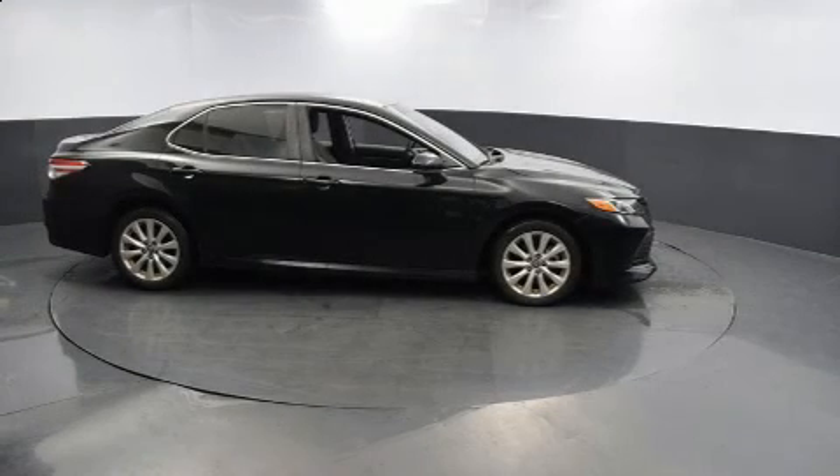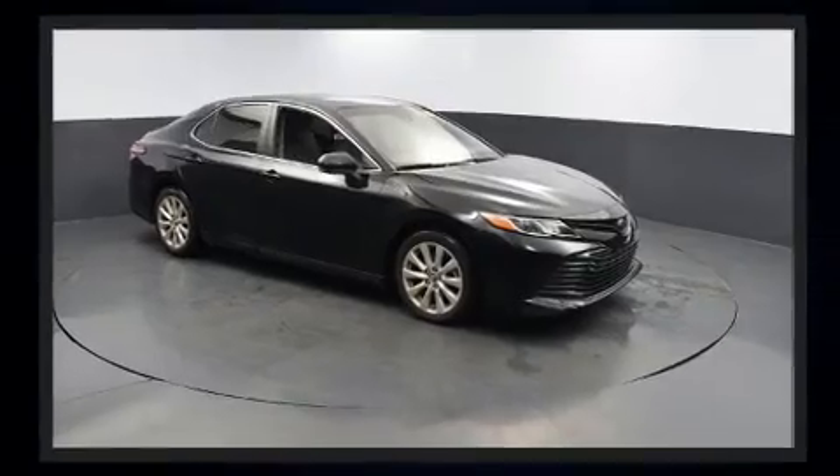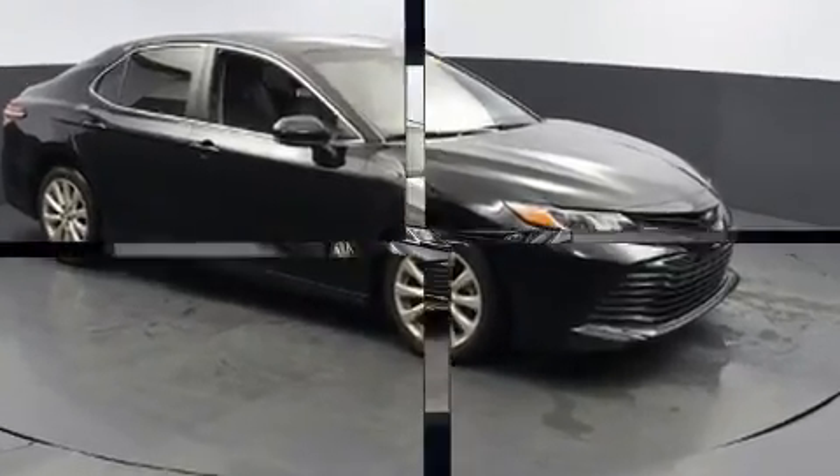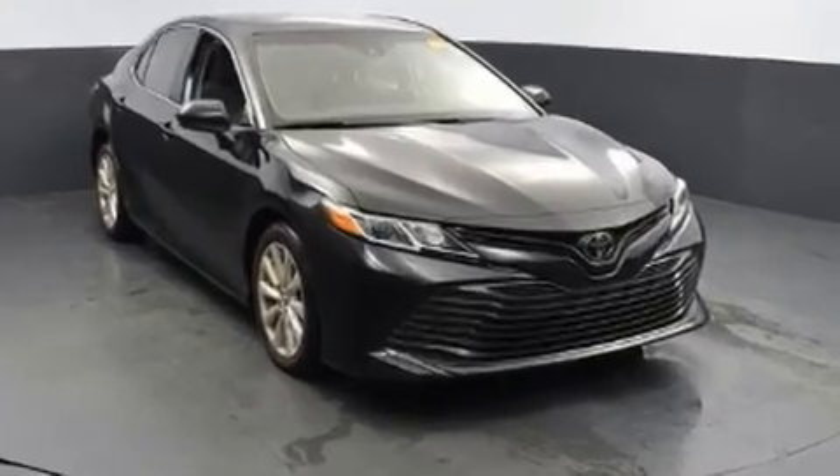You can expect a lot from the 2018 Toyota Camry with fewer than 15,000 miles on the odometer. This four-door sedan prioritizes comfort, safety, and convenience. It features a front-wheel drive platform, an automatic transmission, and a 2.5-liter four-cylinder engine.